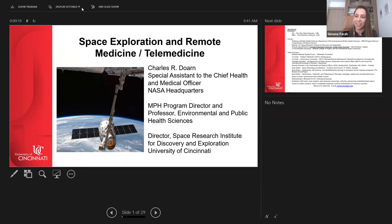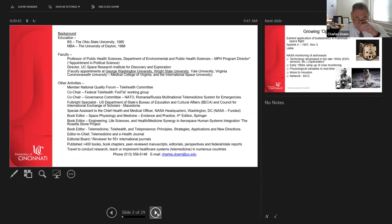Thank you for the opportunity to speak about space exploration and telemedicine. I have been in this field for over 30 years. I am a professor at a university and detailed to NASA, working for Dr. Polk, the Chief Medical Officer. I have co-authored a textbook on space physiology and medicine with Dr. Nicogossian, Dr. Williams, Carolyn Huntoon, Dr. Polk, and Victor Schneider.